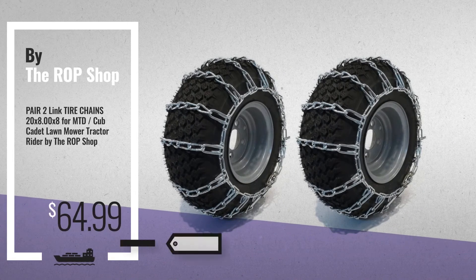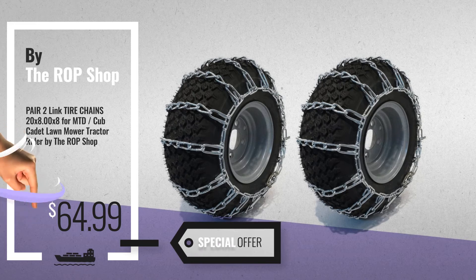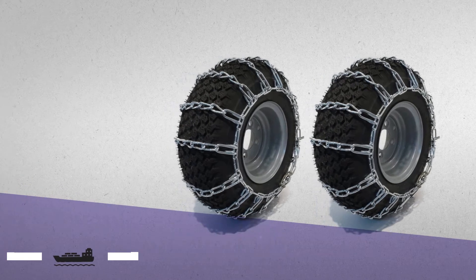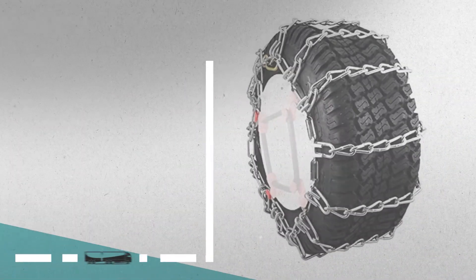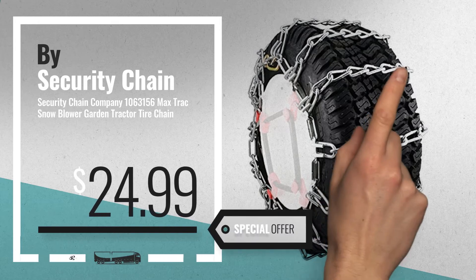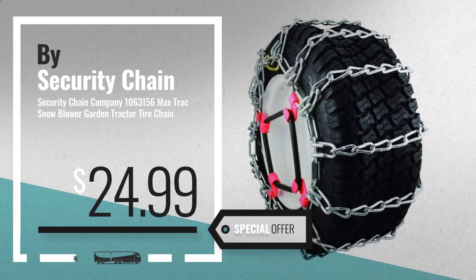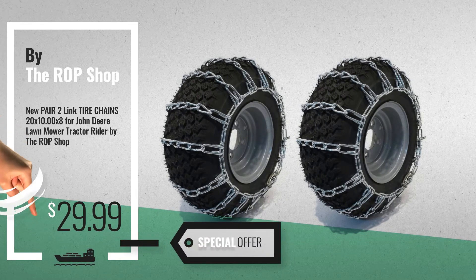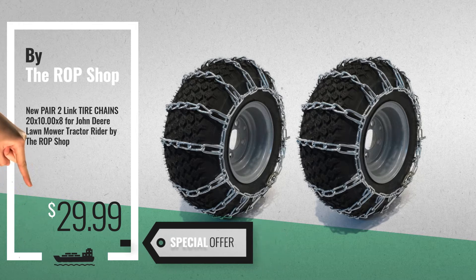For more info about these Snowblower Tire Chains, just click this circle. Number 4: Buy Security Chain, available now on Amazon only at $24.99. Number 5: Buy The Rop Shop. For more info about these great online deals, click this banner in the corner.